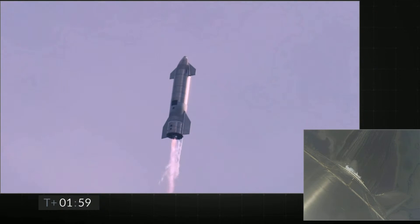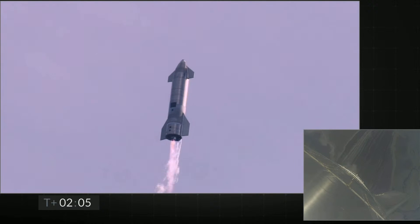Coming up on T-plus two minutes, we're getting ready to transition from three engines to two engines firing on Starship. We'll be shutting one engine off — that's intentional.